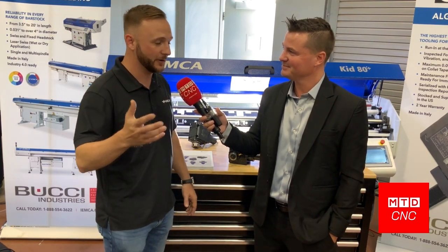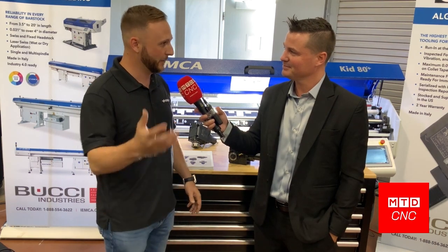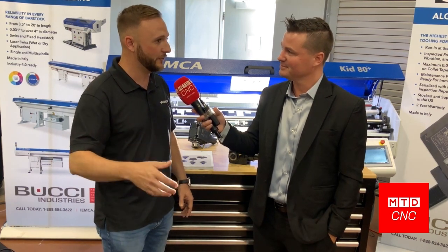Tony saved the best for last today. We are IAMCA — the largest bar feed manufacturer in the world. We're based out of Italy, and 80% of our products still come out of Italy. We've also got a manufacturing facility in Asia for the Asian market.